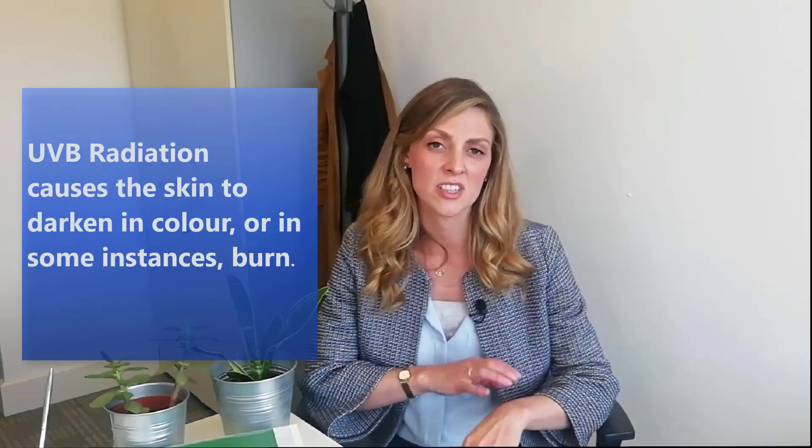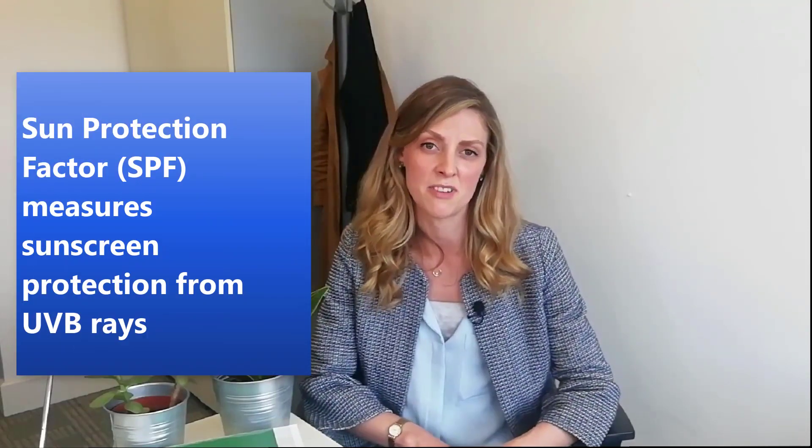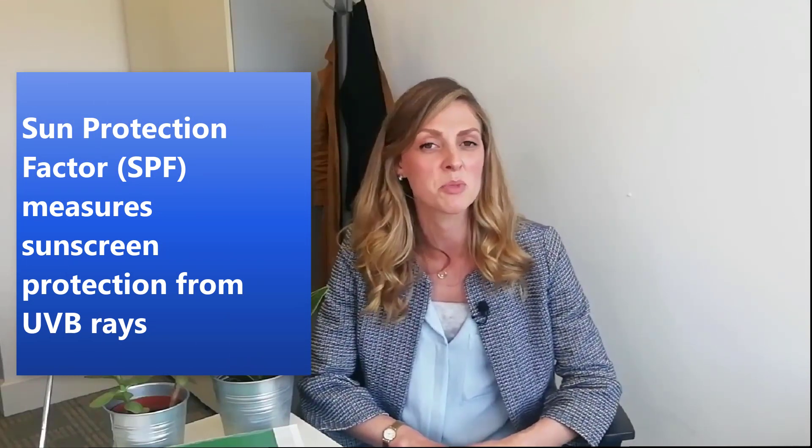So let's talk about UVB radiation. UVB radiation is the radiation that causes your skin to darken and colour, or even to burn in some instances. The SPF in a product — the sun protection factor — is a measure of how that product protects your skin from UVB radiation. There's no total block from UVB radiation, but there are lower and higher SPF sun products. We recommend, particularly for fair skin, that you use a higher SPF, for example 30 or above.